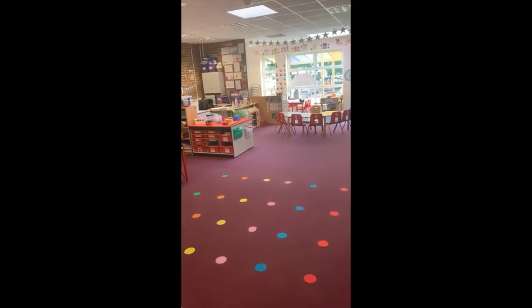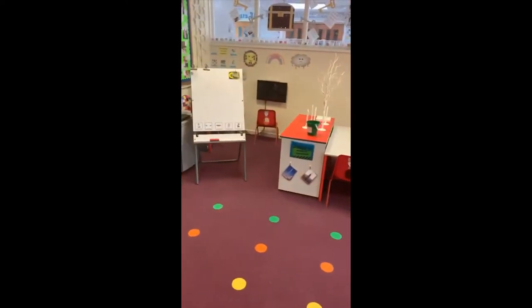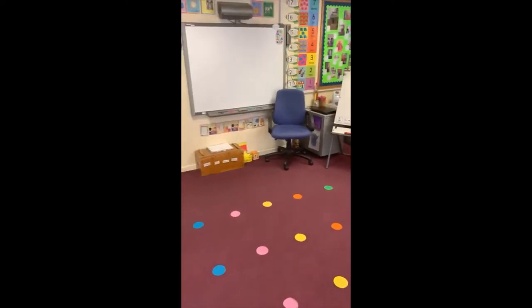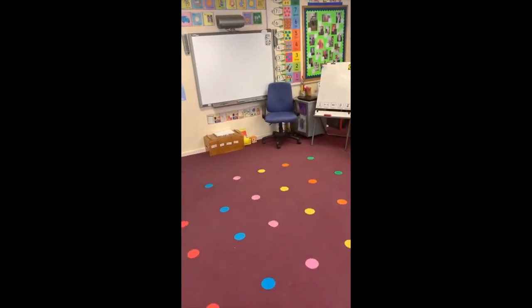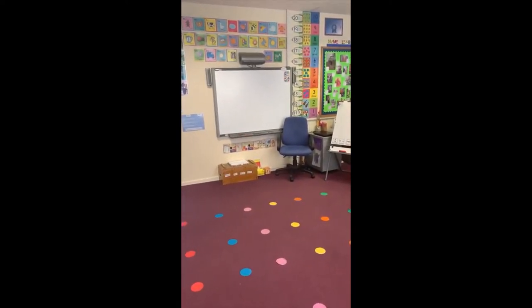So this is Elephant Class. I'm going to start by showing you the carpet area. This is where you will sit for the register, learn lots of new things, and we'll have story time. You can see we have a big screen — this is called a smart board and it's really cool because it's like a giant tablet.